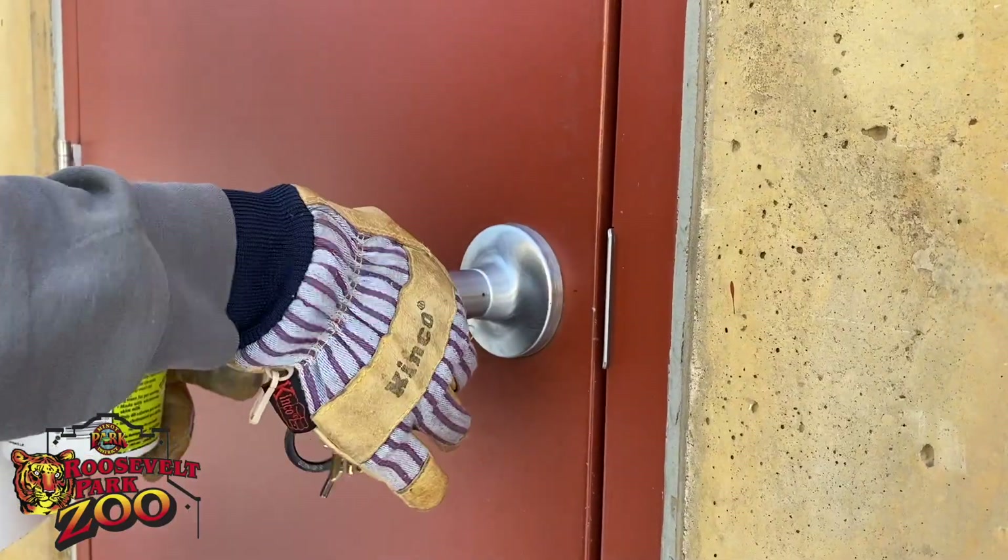Now what if I told you that we have an animal here at the zoo who has built-in snowshoes? Keeper Amanda is going to take us into the red panda barn today.